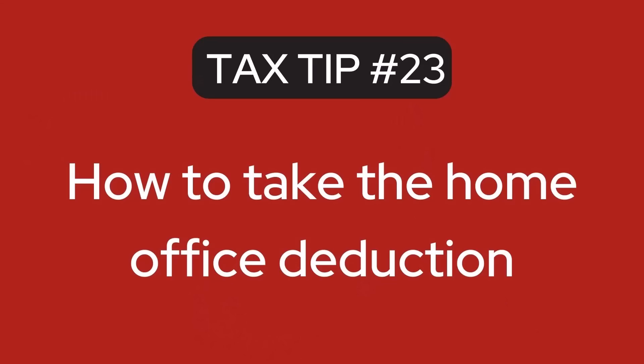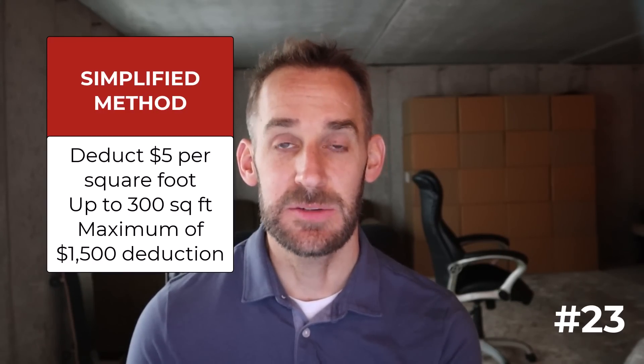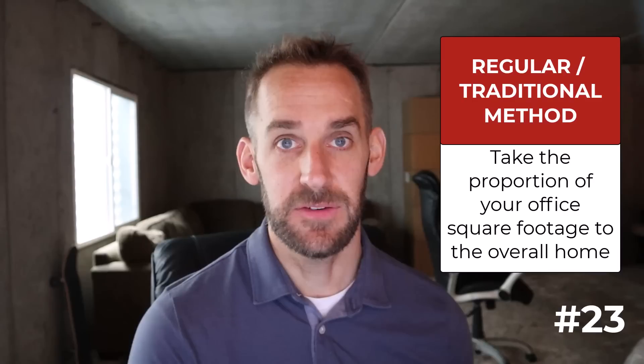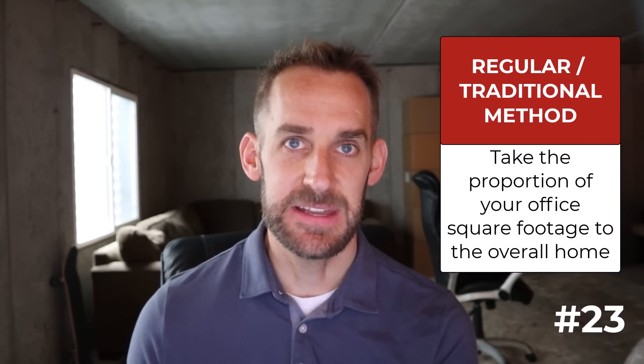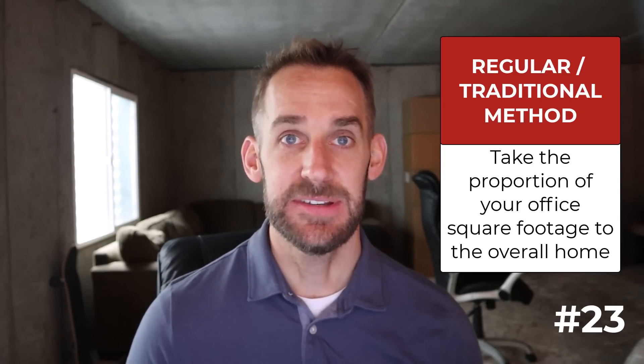The next tip: how to account for the home office deduction. If you have a space you use regularly and exclusively for your business, you probably qualify — and it doesn't have to be an entire room. There are two methods: the simplified method, where you deduct $5 per square foot up to 300 square feet for a maximum $1,500 deduction; or the regular method, where you take the proportion of your office square footage to the overall home and deduct that percentage of shared expenses like rent or mortgage interest, property tax, utilities, repairs, and potentially depreciation. Each year you can use whichever method is more beneficial.